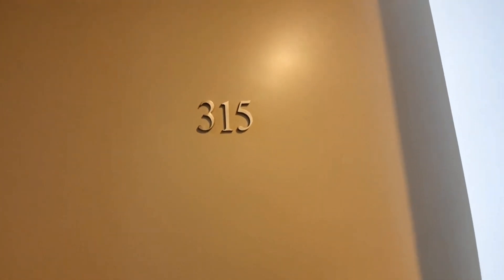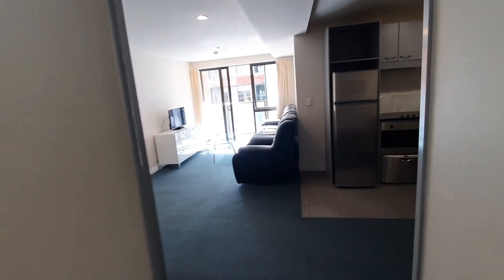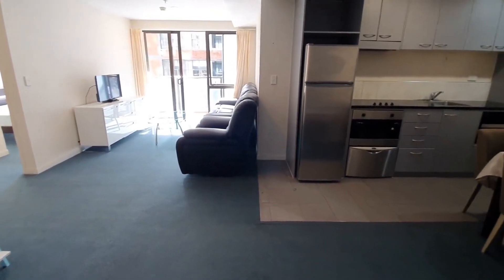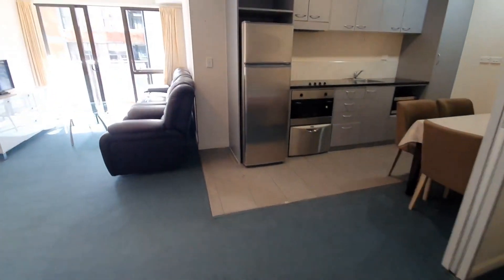Welcome to the walkthrough video tour for 3158-135 in Hobson Street, the Imperial Garden apartment. This is a 3 bedroom, semi furnished apartment with under covered secure parking space, and water is included as well.